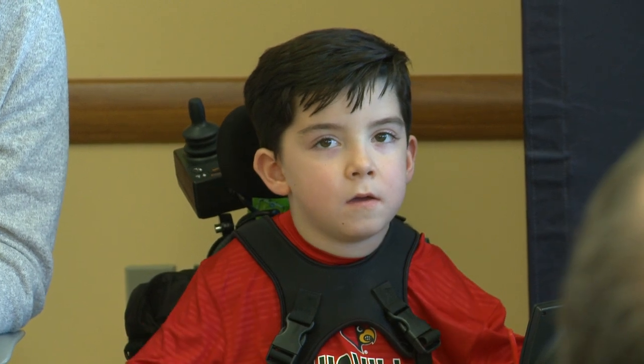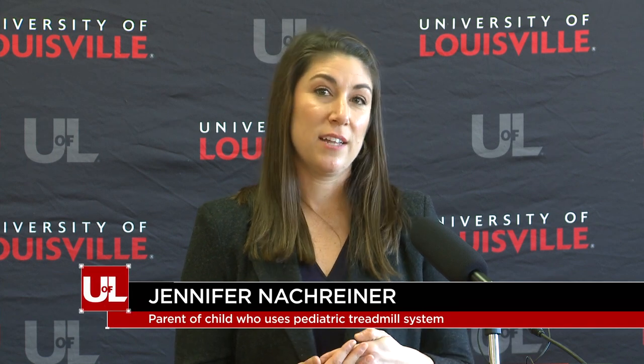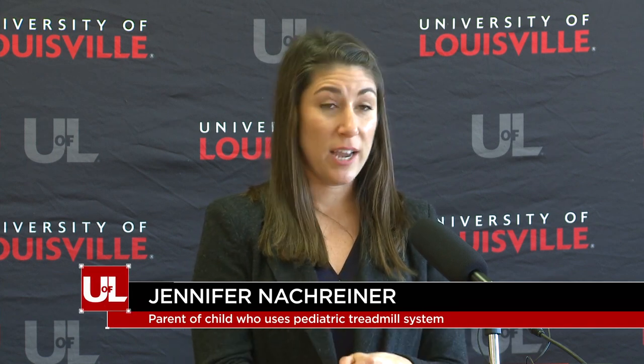We want to give my son a chance, and that is all that parents in my situation want. We want a chance, and that's what this gives — a chance, not just for my family, but for the broader reach that we're going to give as a result of this.